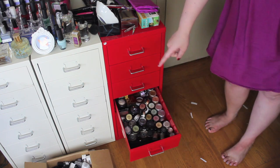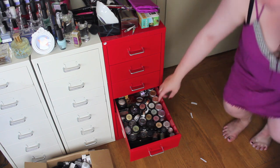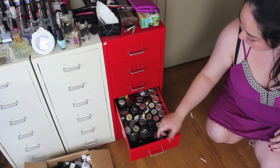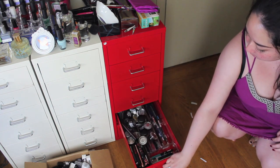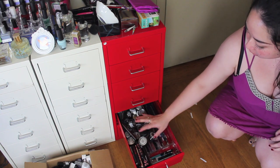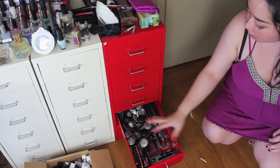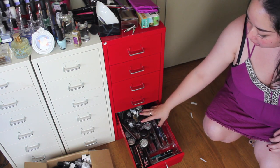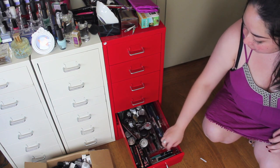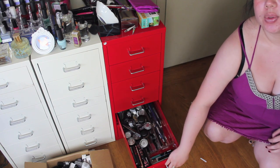This drawer is loose eyeshadows, single eyeshadows, and then I have a couple of little palettes in here, like a Marc Jacobs palette. This drawer is eyeliners, mascaras that I need to use up, and cream shadows. The cream shadows on my desk are the ones I use almost daily; these are the ones I don't use as often. I have gone through and decluttered a lot of eyeliners and cream products, but I still need to do another round.